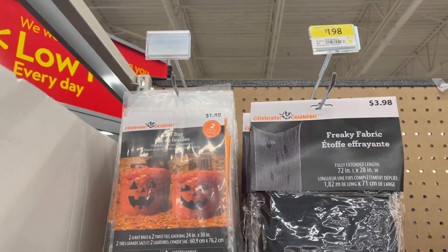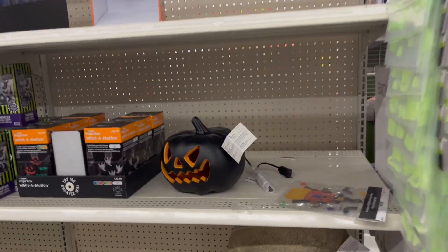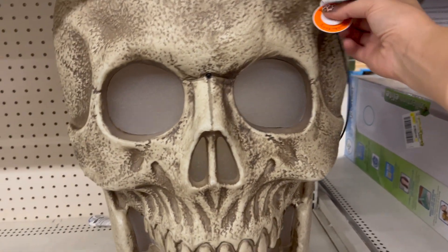Leaf bags, freaky fabric — those are always good to have around. I don't like the leaf bags with the fabric. Something like this we've seen before quite often — $24.99.